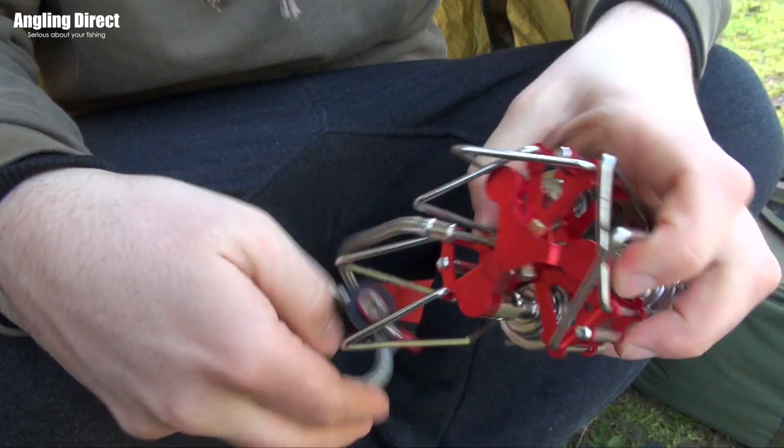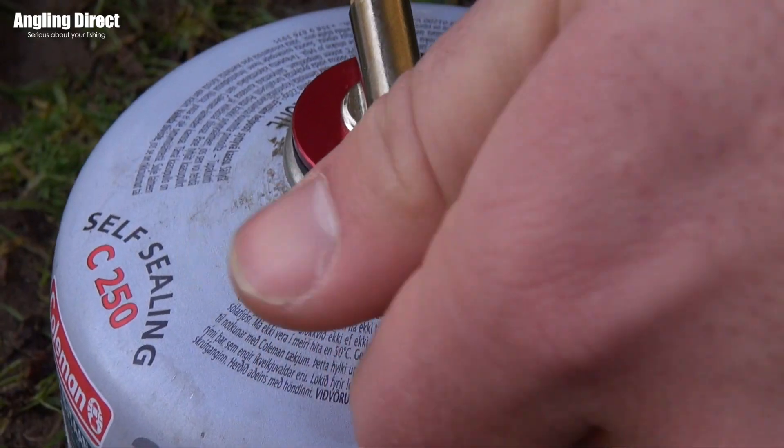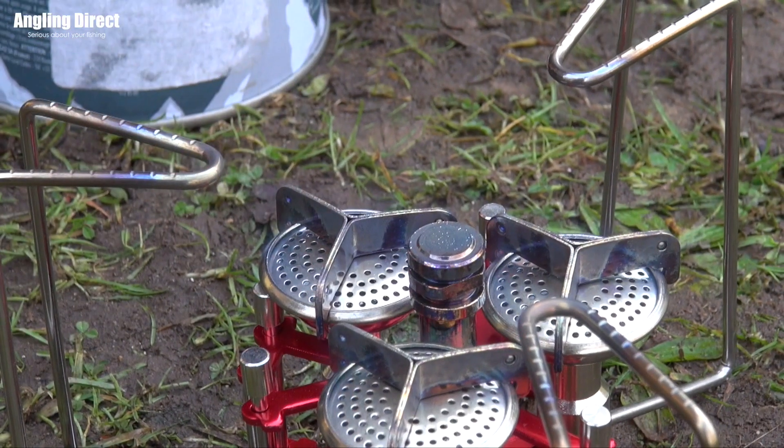This is the Advanter Discovery CSX Hypernova Stove. It's powered by butane gas and is ignited manually with either a match or a lighter.